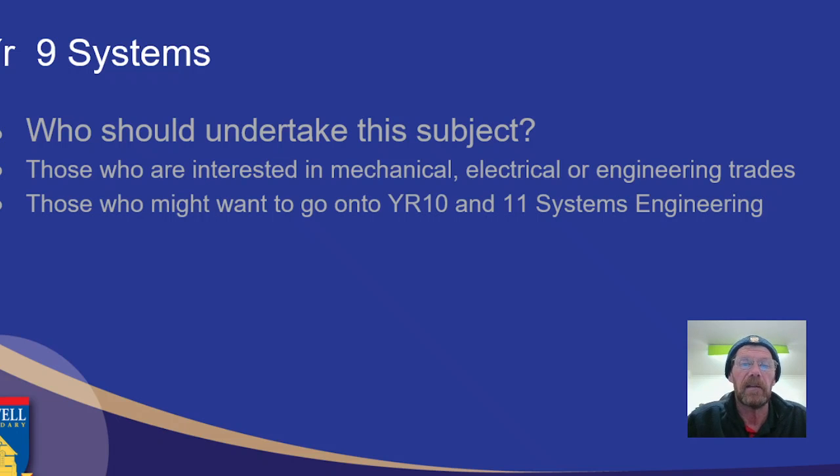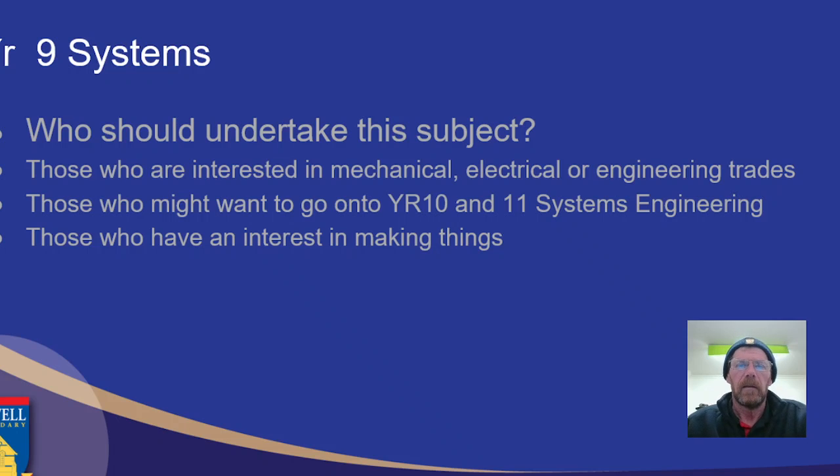It's a very handy subject for anyone going into the automotive or electrical trades. If you like to make things, this is the place for you. You'll learn some of the concepts and principles you need to be able to make things, and how to go about it the right way so that you have some success. And if you can problem solve, this is the area for you.